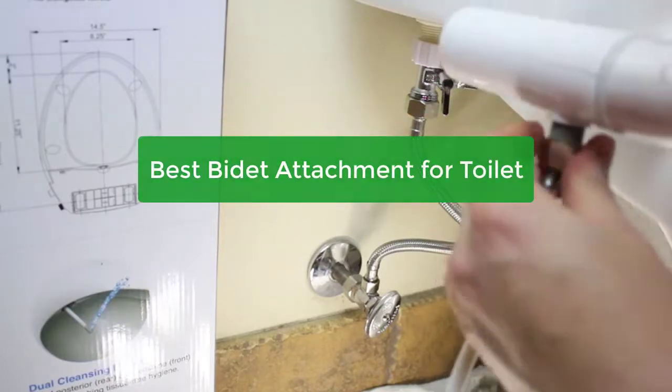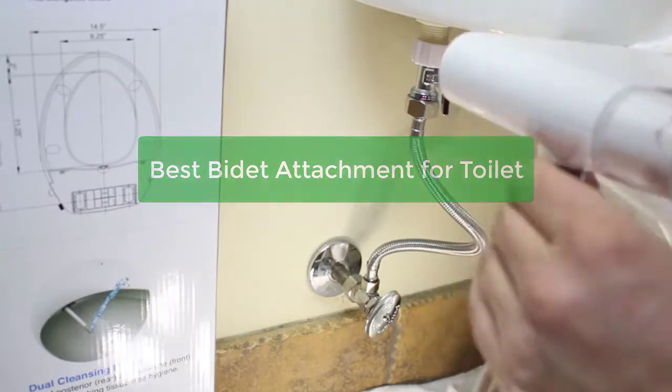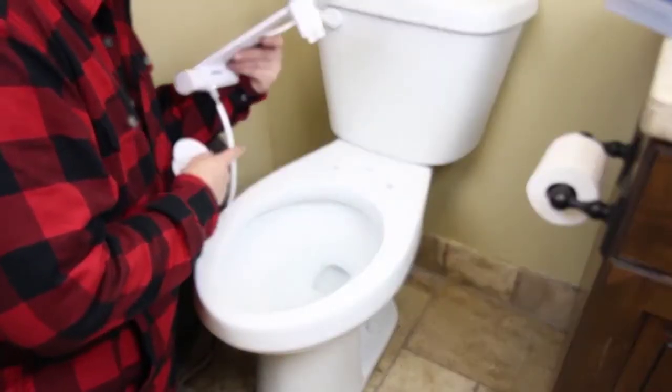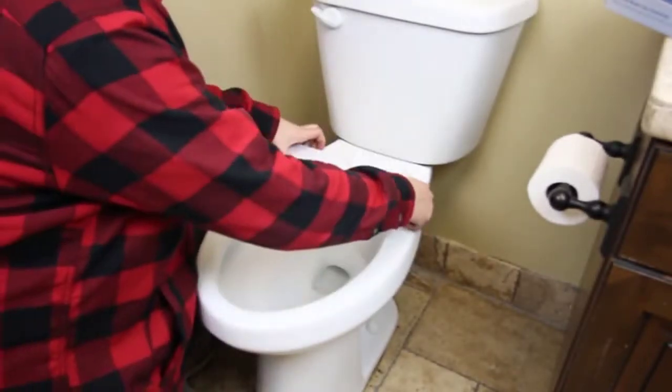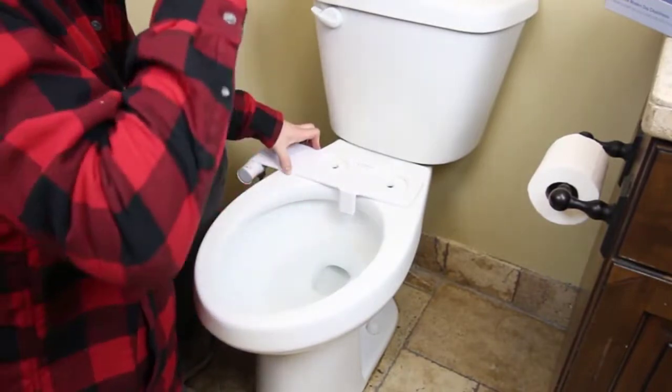Are you looking for the best bidet attachment for your toilet? You've come to the right place. In this video, we'll take a look at the top 5 bidet attachments available on the market today and explain why each one is great. We'll also provide a buyer's guide to help you choose the right bidet attachment for your needs. So let's get started with the list.